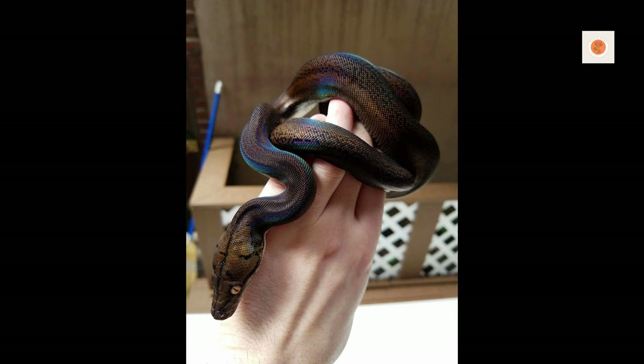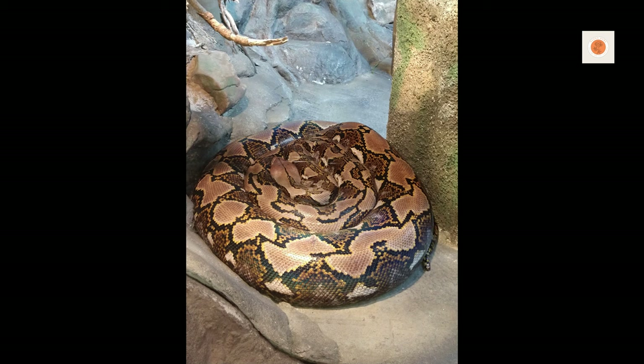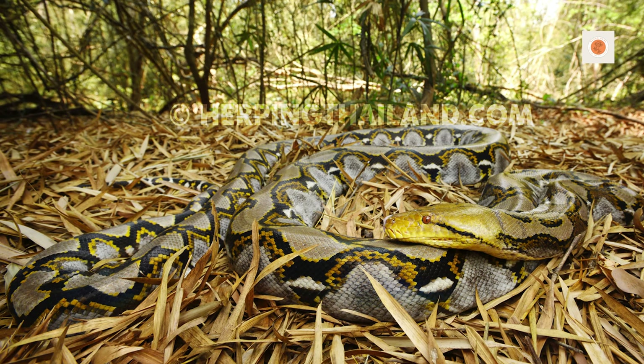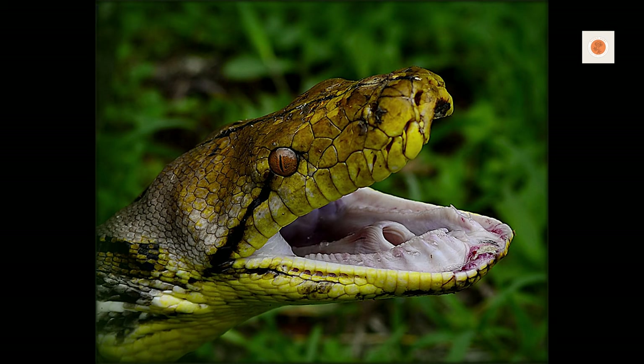Reticulated pythons need average humidity around 60 to 70 percent to thrive. Use digital hygrometers and tweak misting systems and moisture-friendly substrates like orchid bark or cypress mulch to achieve proper humidity. Provide a humid hide stuffed with wet moss for shedding. Deep substrates allow burrowing enrichment. Replace regularly to prevent mold. Proper heating and humidity is critical to mimic their tropical homes and keep your python healthy.